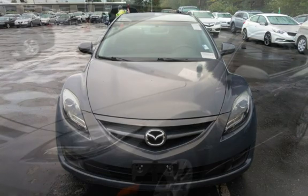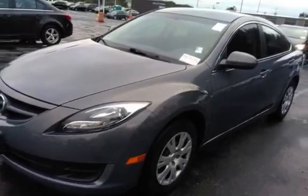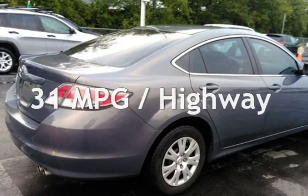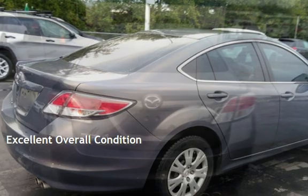This Mazda is a great value with less than 45,000 miles on the odometer. Estimated fuel economy for this vehicle is 22 miles per gallon in the city and 31 miles per gallon on the highway. This vehicle is in excellent overall condition.